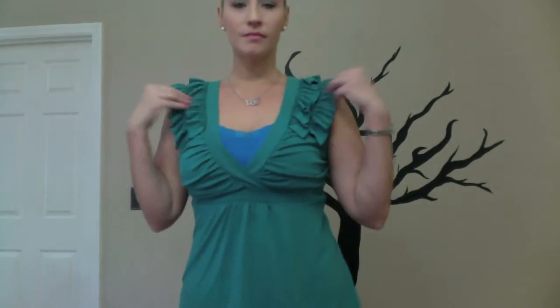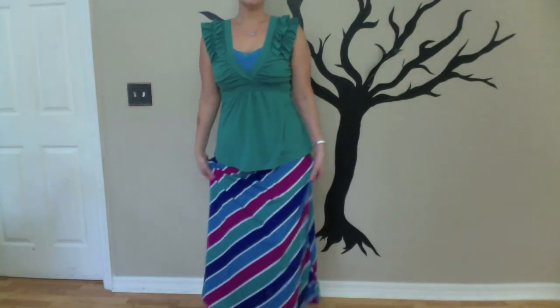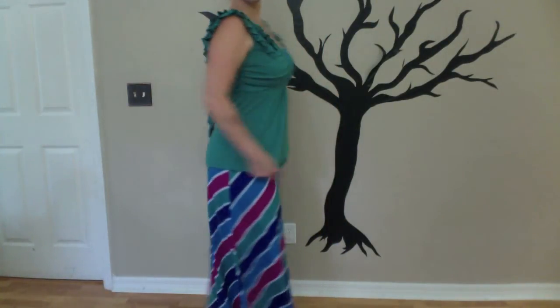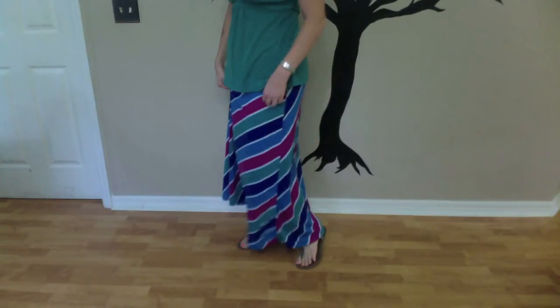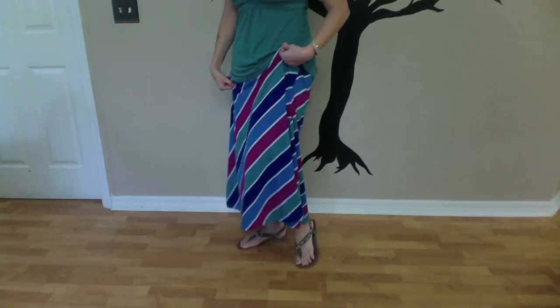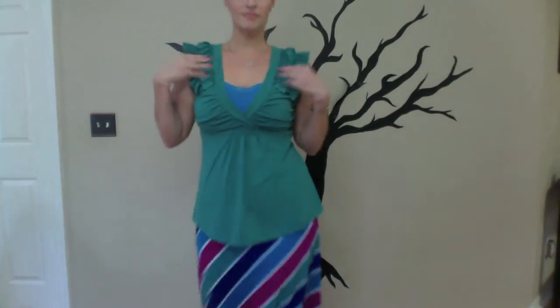Alright, look number one. For this look, I went a little more dressy. This is a green top with a ruffle detail on the sleeves and a tie in the back, and I just paired it with this maxi skirt that I actually got at my local Family Dollar. I just love the combination of green, purple, and kind of a pinky tone too. I paired it with these green Fergie sandals that I got a million years ago at JCPenney's.